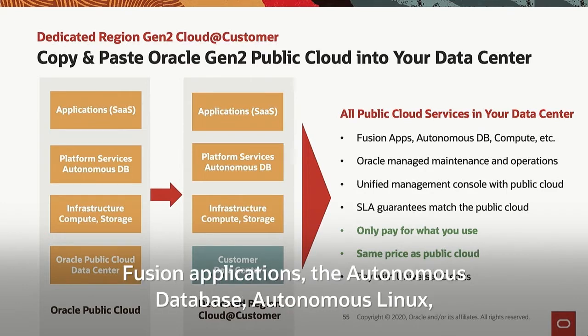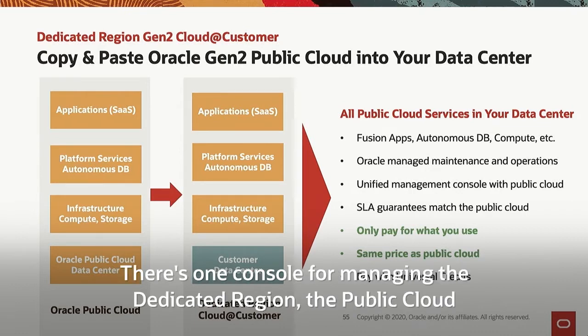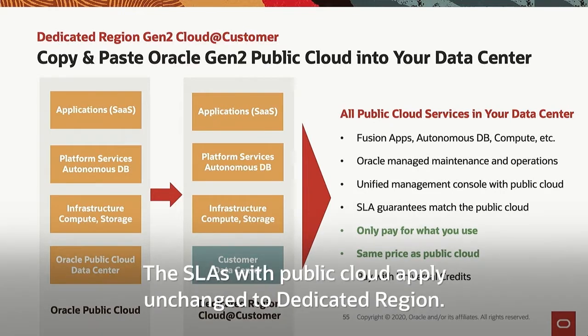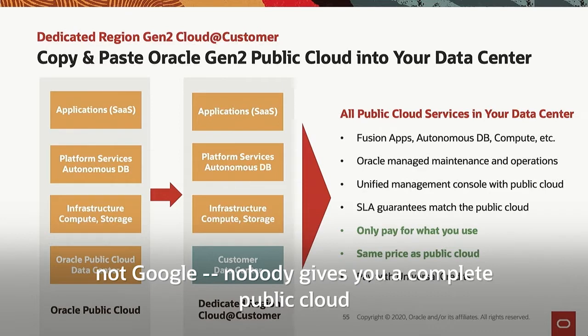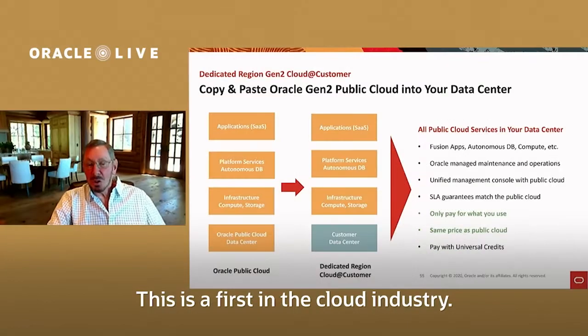And I mean everything: Fusion applications, the Autonomous Database, Autonomous Linux, Autonomous Data Guard. Oracle manages and maintains it. There's one console for managing the dedicated region, the public cloud, and Exadata Cloud@Customer — all of your Oracle Gen2 cloud assets managed the same exact way with a single management console. The SLAs from the public cloud apply unchanged to the dedicated region. You only pay for what you use with universal credits. Prices are identical to the public cloud. Nobody — not Amazon, not Microsoft, not Google — gives you a complete public cloud behind your firewall, dedicated to you. This is a first in the cloud industry.